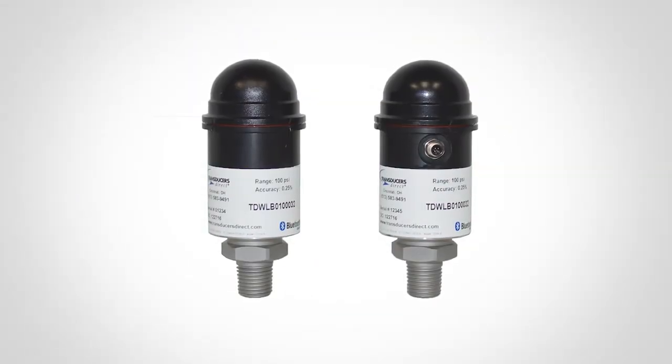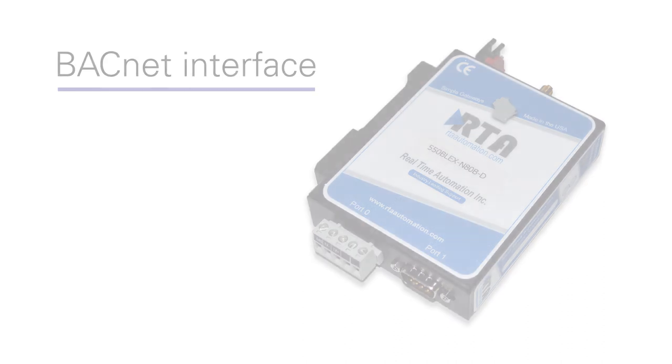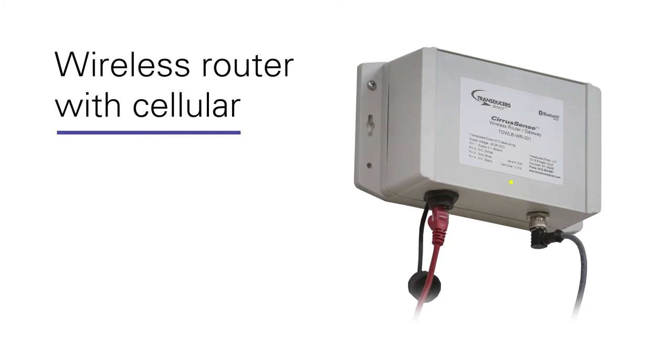The CiraSense family continues to grow as the market demands new products. Upcoming and potential products include a BACnet interface to integrate measurements directly into building control systems, temperature, humidity and indoor air quality sensor, standalone wireless temperature transducer, wireless router with cellular communication, and many others.